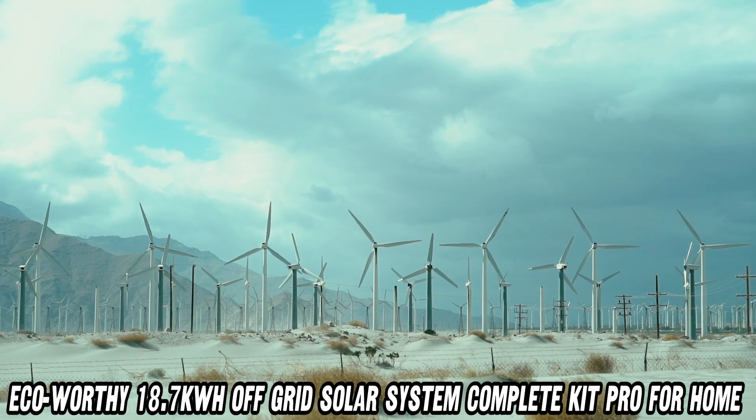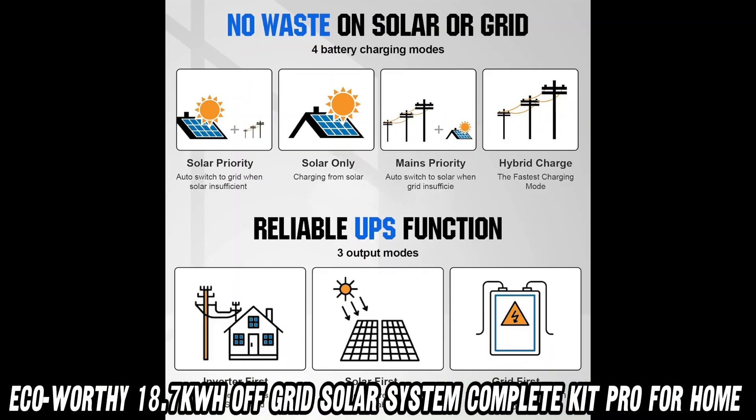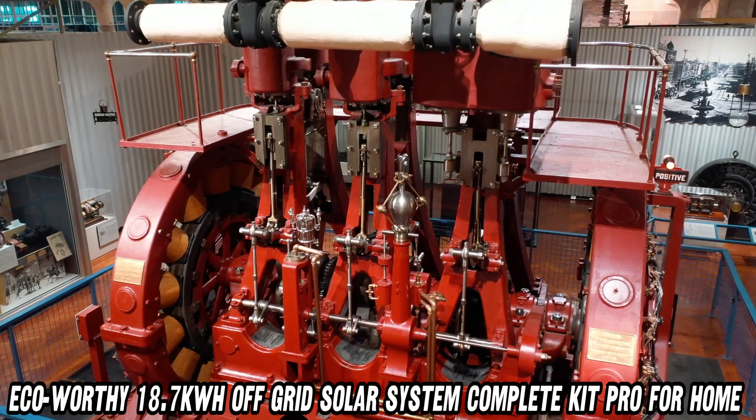Now, let's address the elephant in the room — or should I say, the sun in the sky. What happens when it's cloudy? Well, that's where the massive battery bank comes in handy. With 15kWh of storage, you can keep the lights on even when the sun decides to take a vacation.